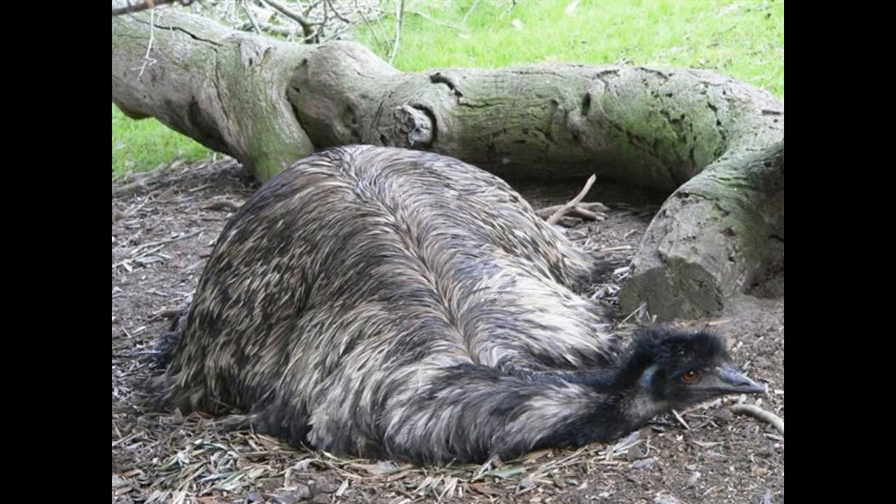The emu can rip wire fences and kill a human with a single kick. A kick from an ostrich is even capable of killing a lion.